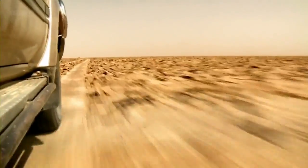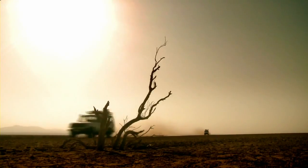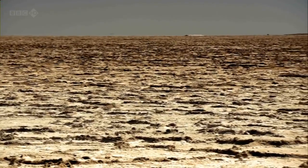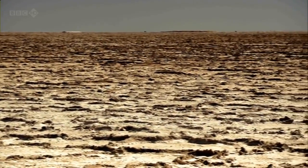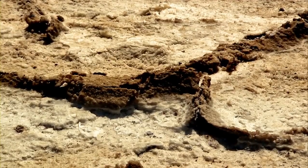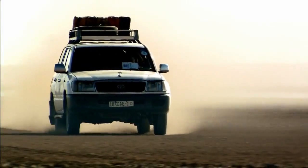Apparently, it's all to do with why these salt pans came to be here in the first place. We're driving across one of the lowest places on planet Earth, 120 metres below sea level. So low, in fact, that when sea levels were higher tens of thousands of years ago, this was all ocean. And some of the salt we see today results from evaporation when those oceans dried up.